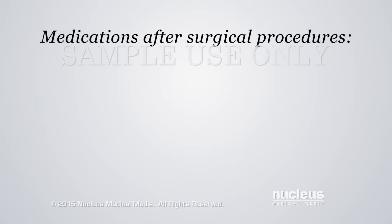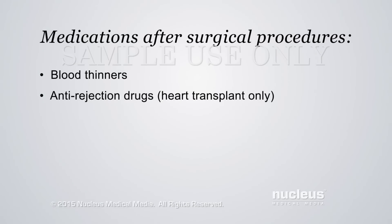After any of these operations, the child may receive blood thinner medication to prevent the formation of blood clots. Those with heart transplants will also need medication to prevent their body from rejecting the new heart. The child may need these medications for the rest of their life.